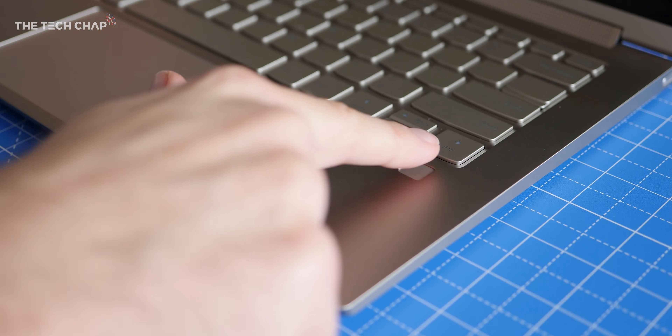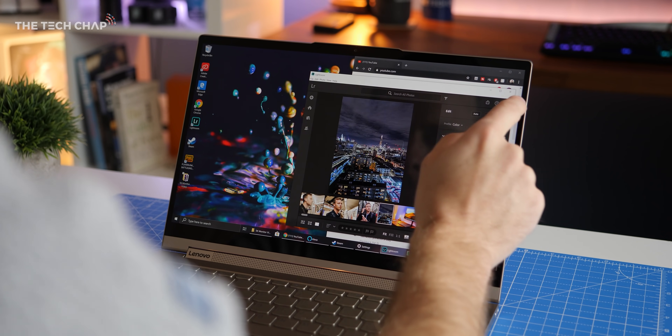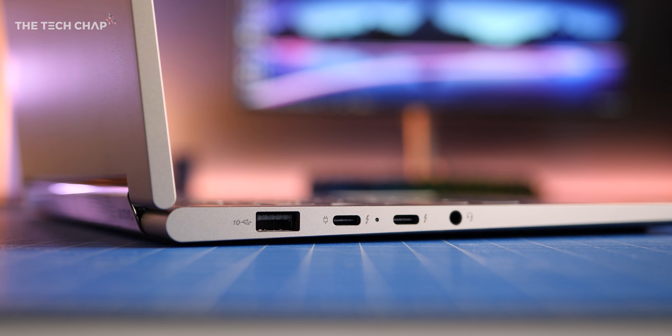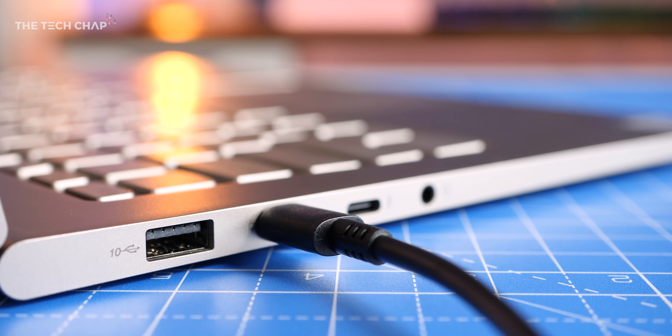We also get a fingerprint reader that supports Windows Hello, Wi-Fi 6 for a faster and more reliable connection, and along with a USB Type-A and headphone mic jack, we get two super-fast Thunderbolt 3 ports for charging, connecting high-res monitors, and even external graphics cards.